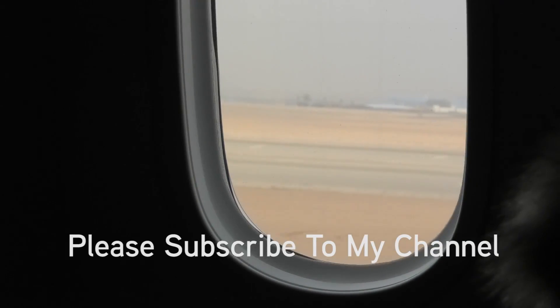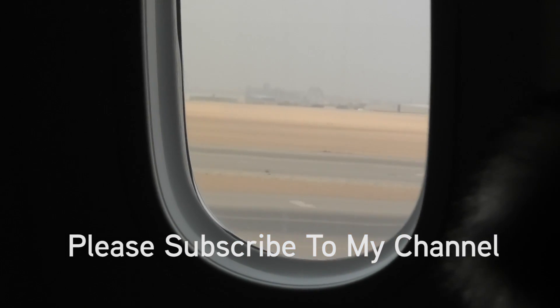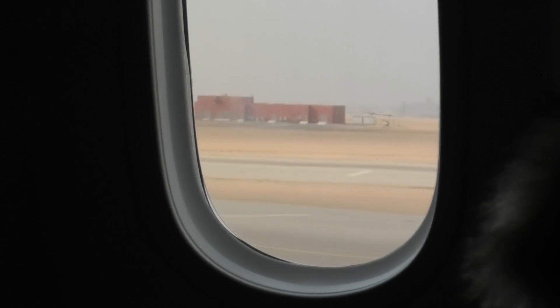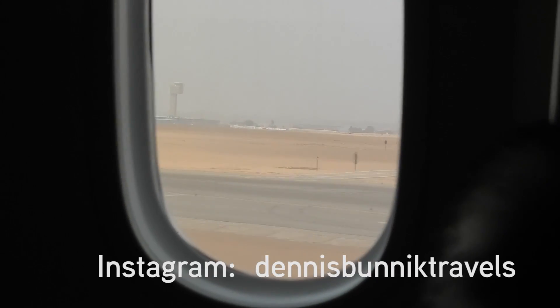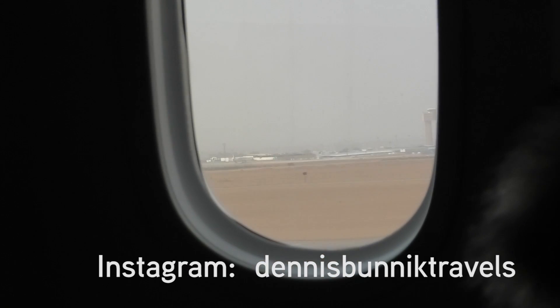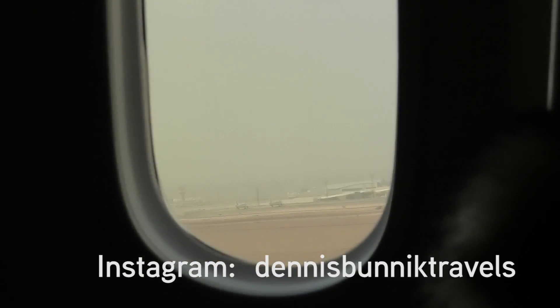Because I was on an Egypt Air codeshare ticket, it was impossible to do any pre-departure seat allocation. As such, I was destined to get a middle seat rather than my preferred window seat. This takeoff footage was therefore filmed from a distance. That said, in a dusty desert city like Cairo, it is almost impossible to get good takeoff footage because the aircraft windows are always dirty with sand.